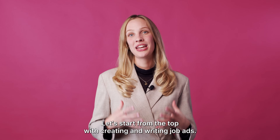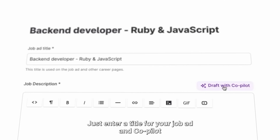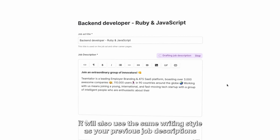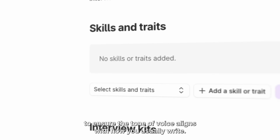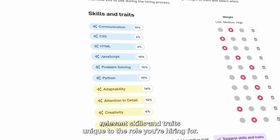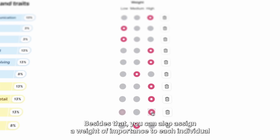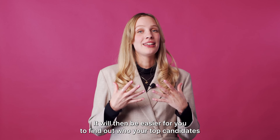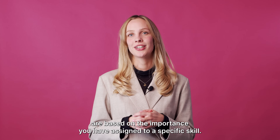Let's start from the top with creating and writing job ads. Just enter a title for your job ad and Co-Pilot will draft a description relevant to the role you're hiring for. It will also use the same writing style as your previous job descriptions to ensure the tone of voice aligns with how you usually write. You can also prompt Co-Pilot to suggest relevant skills and traits unique to the role you're hiring for, and assign a weight of importance to each individual skill, which can be extra helpful when reviewing CVs.